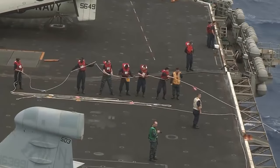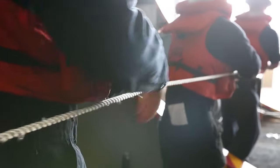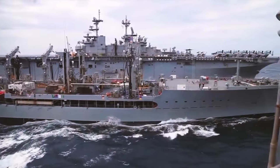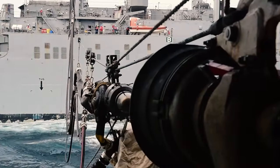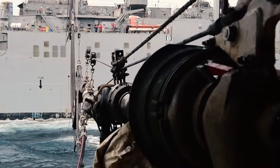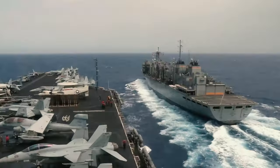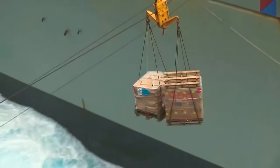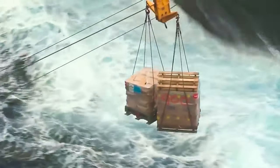The logistics and resupply of an aircraft carrier is a massive undertaking. A replenishment ship has to bring more supplies to the carrier every 7 to 10 days. This happens with a method called underway replenishment, as the goods are transferred while both ships keep sailing parallel to one another. Between 400,000 to 1 million pounds of food can be transferred from ship to ship.